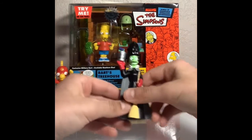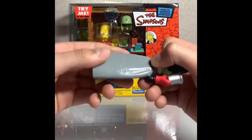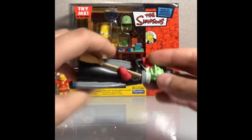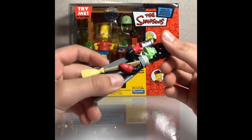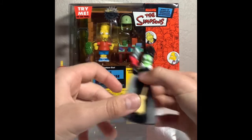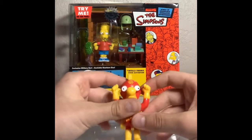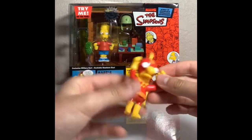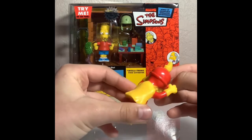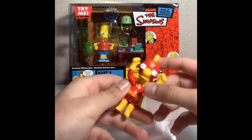We got Marge. These were Burger King toys. Looks in pretty clean condition. Looks like it'll just be used for display. Yeah, we got Marge squish — put it over to the side. And then we got Radioactive Man Milhouse. That's actually pretty cool. Another Burger King one. I have actually never seen a Milhouse Radioactive Man.